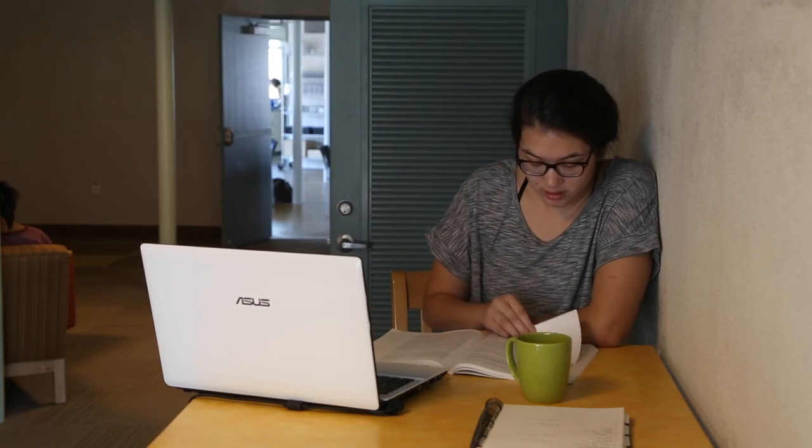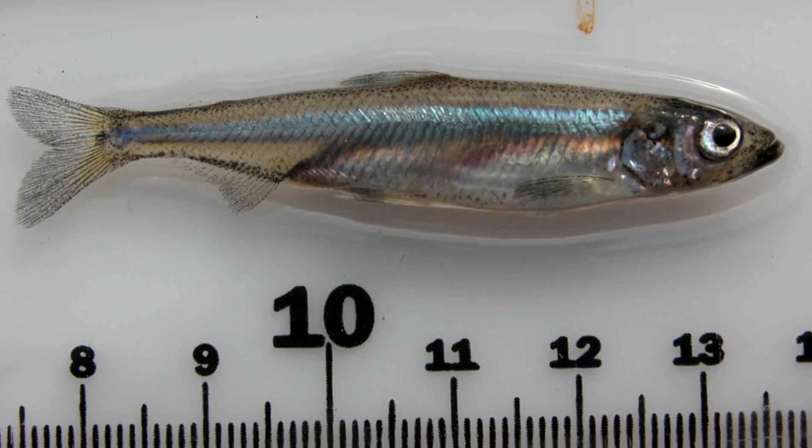My research paper is about the history of water rights in California. I'm looking at a very small fish called the Delta Smelt. The Delta Smelt has actually been announced this year to be functionally extinct in the wild.